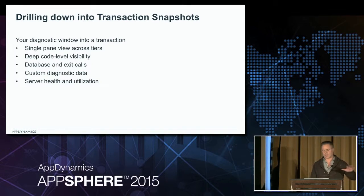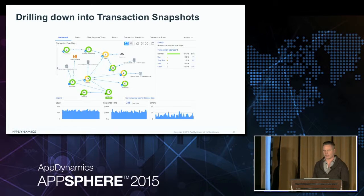With the machine agent and lots of plugins that are available, you can take all of this application performance and code-level performance and layer it right on top of server hardware and health. If you've got a response time issue, you can look right away - was there a CPU spike? This helps you diagnose quickly and tie it all together into one area.